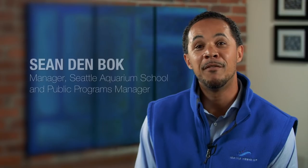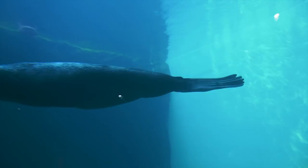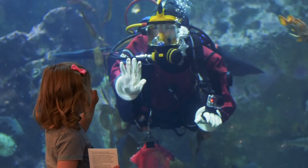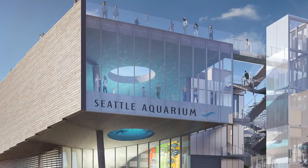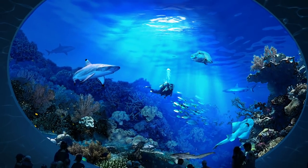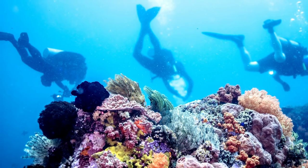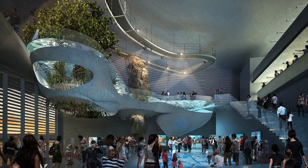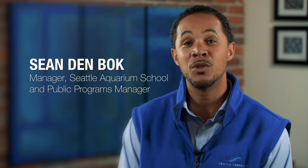The Seattle Aquarium benefits and engages the Seattle community in many different ways — through conservation and through education. We've got some really big global issues happening and it's important that we provide a space to bring everyone to the table. The Ocean Pavilion is a new building that the Seattle Aquarium is doing design and planning for, and it's going to provide us a platform to connect people to these global issues. I see the Ocean Pavilion as being this hub — an opportunity to learn and connect and share that with each and every individual who comes across it.